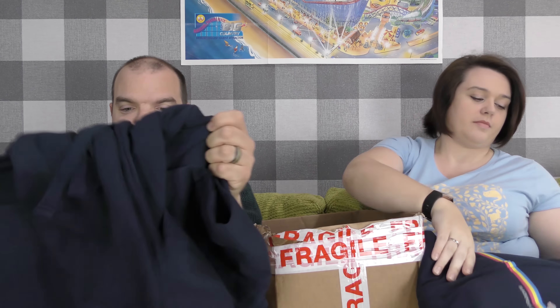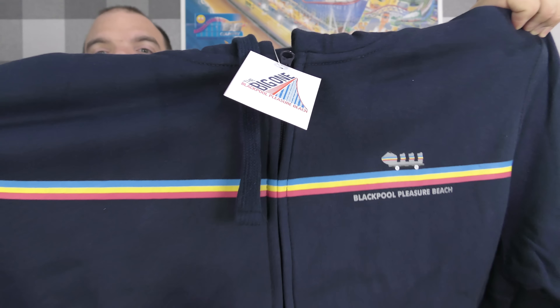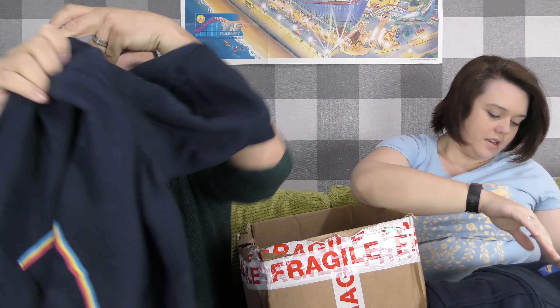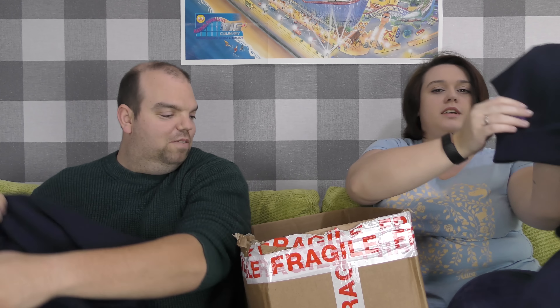So this is the new hoodies for the Big One — it's on the back as well. We've got the old colours, a little silver carriage, Blackpool Pleasure Beach, and it's also on the back. We've got a little Pleasure Beach logo on the pocket, which is quite a nice addition. We have not seen any of this prior to it arriving — it literally just arrived and we thought, let's get this filmed.